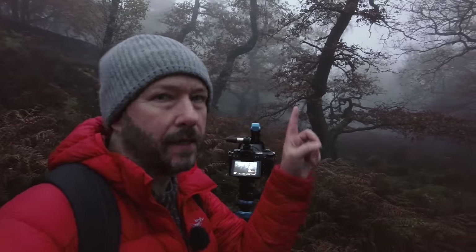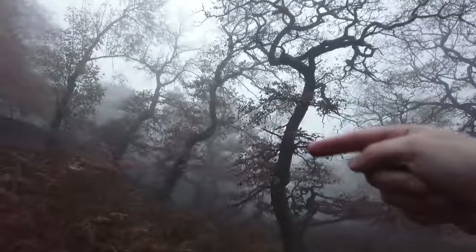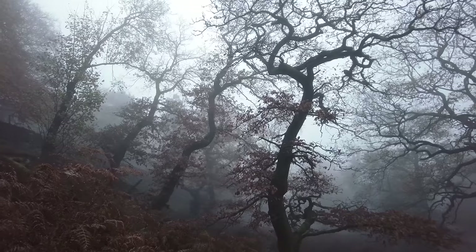Usually every time I come to Padley Gorge I just walk straight past these trees, but I've always thought they'd look pretty good. These trees are literally by the road for anybody coming here. I've just got this composition here — I've tried to make sure I've got a gap through here, which is quite nice, and it's quite bright up here but the fog helps just to sort of separate it all.